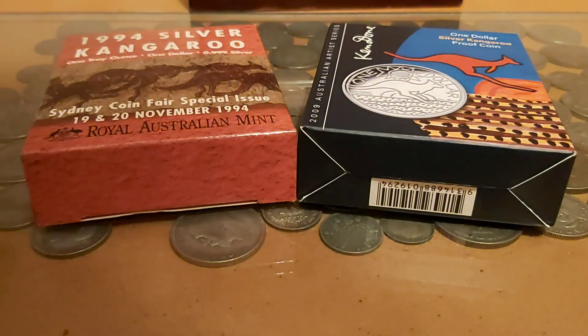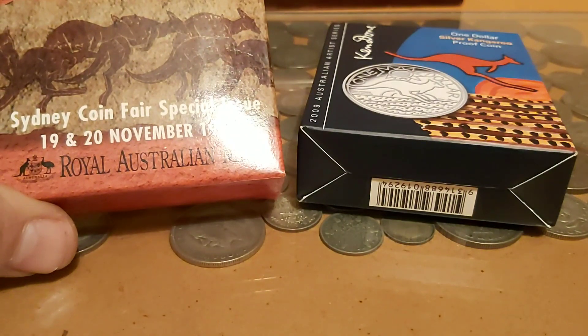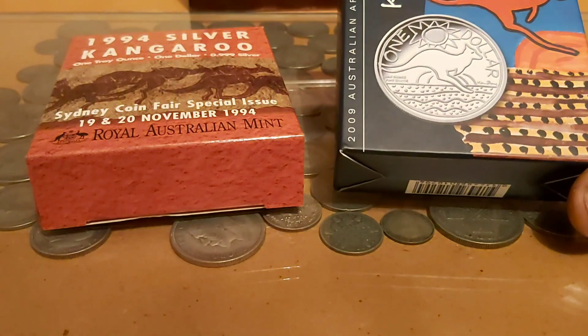Hello again, so this is another close-up. Today I'm going to be looking at two very different kangaroos — the first one is the 1994 Sydney Coin First Special Issue, and the second one is the Ken Done 2009 proof.